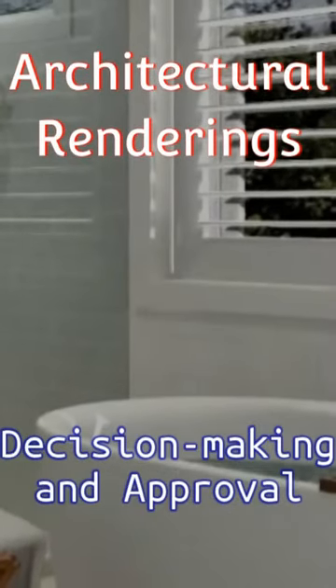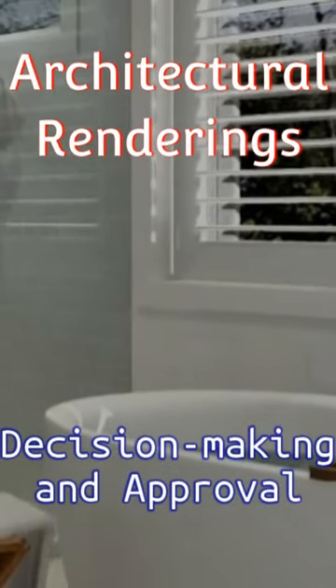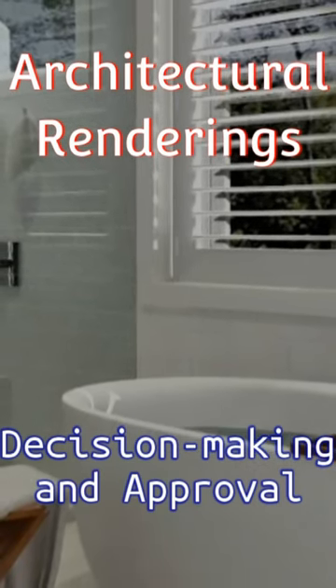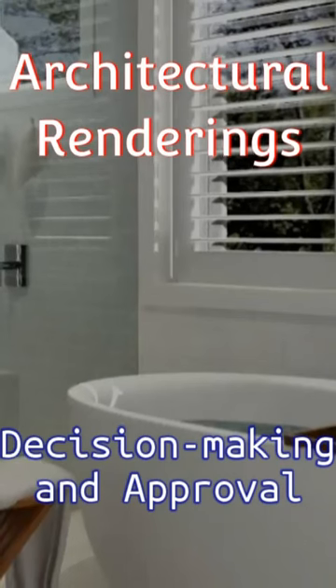By allowing clients to visualize the design before construction begins, renderings help identify potential design issues, inconsistencies, or conflicts early in the process.